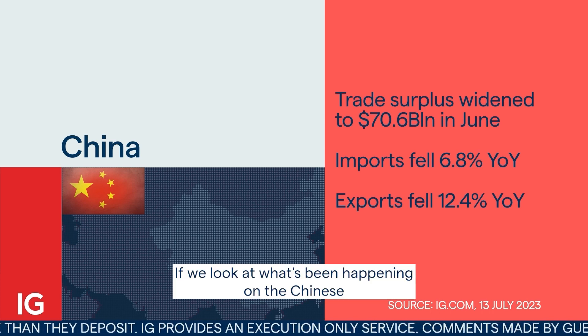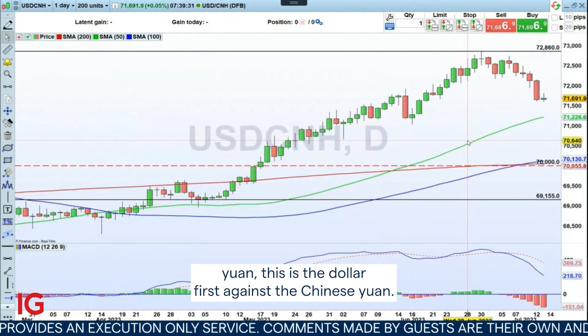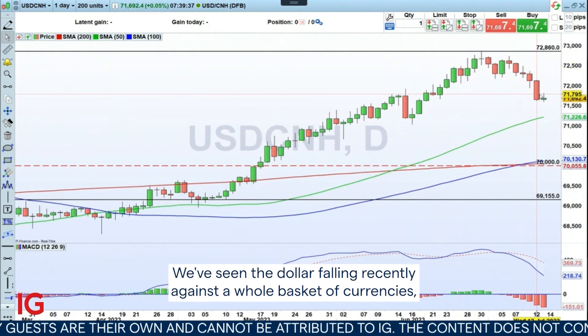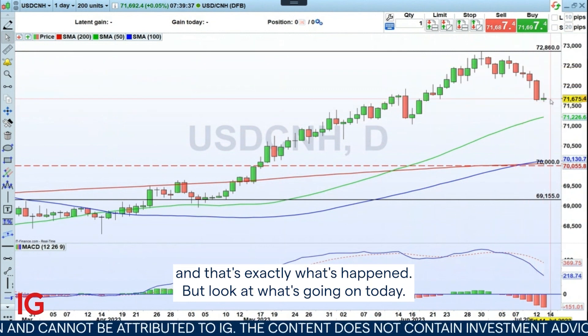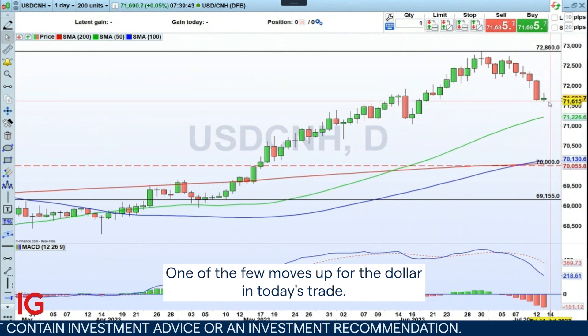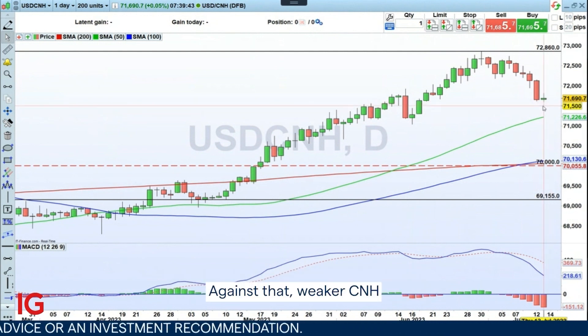Looking at what's been happening on the Chinese yuan — this is the dollar against the Chinese yuan — we've seen the dollar falling recently against a whole basket of currencies, and that's exactly what happened. But look at what's gone on today: the dollar is up, one of the few moves higher for the dollar in today's trade against a weaker CNH.